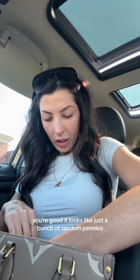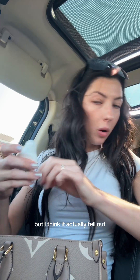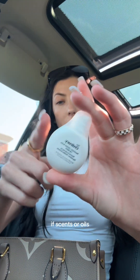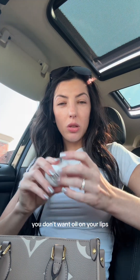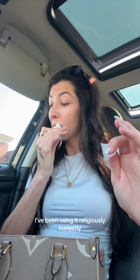It looks like just a bunch of random pennies and a Target receipt. Dramamine for travel because your girl gets sick. I have a power bank in here but I think it actually fell out. And then The Ordinary Lip Balm — if scents or oils gross you out, this is such a good hydrating lip balm with no scent, so it's not going to give you a headache. It has squalene and amino acids in it. The Ordinary launched this pretty recently and I've been using it religiously.